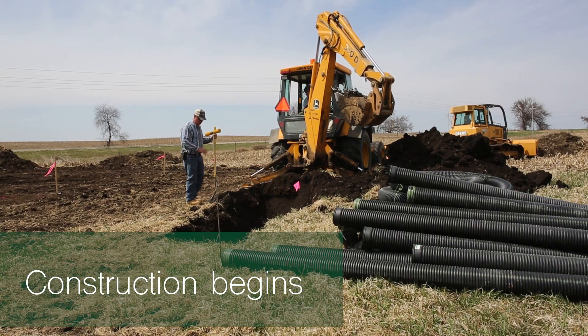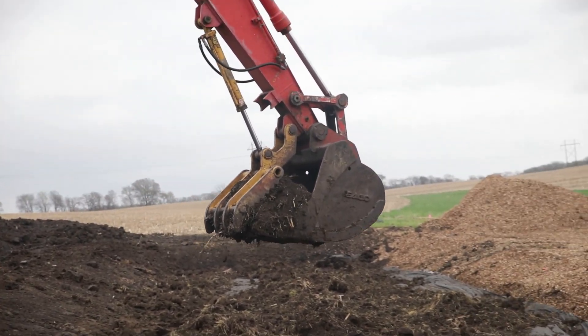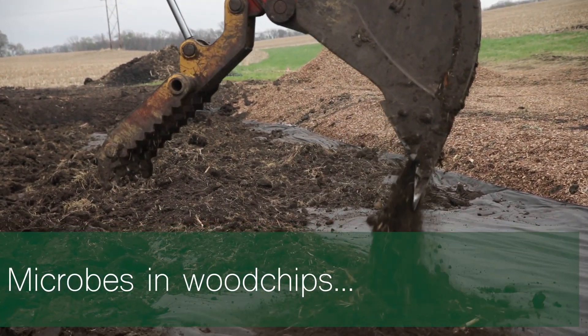We'll go ahead and dig the first pit — they're not real deep or real big. We'll get the pit dug and then get our water control device installed, get the pit lined in plastic and the plumbing that goes inside so the water can seep through the wood chips.